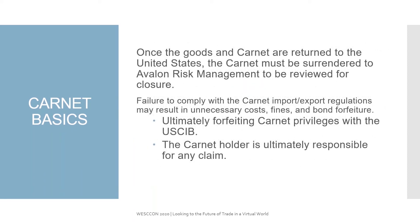Once the goods are back in the U.S., the Carnet, just like your own personal passport, needs to be surrendered and should be sent back to our office so that we can review it, get it closed out, and returned timely. Failure to comply with the Carnet import and export regulations may result in unnecessary costs, fines, and bond forfeiture, ultimately forfeiting the Carnet privileges with the USCIB.